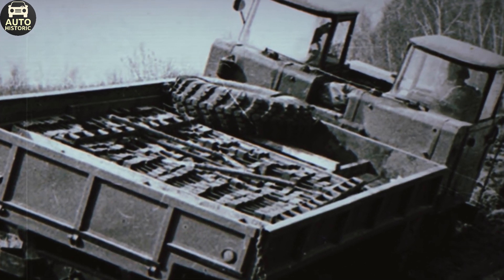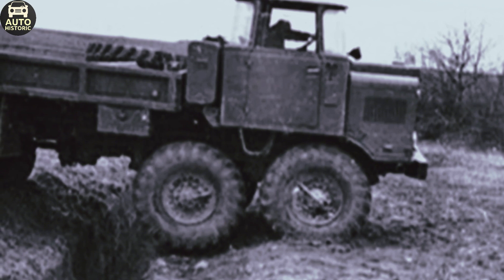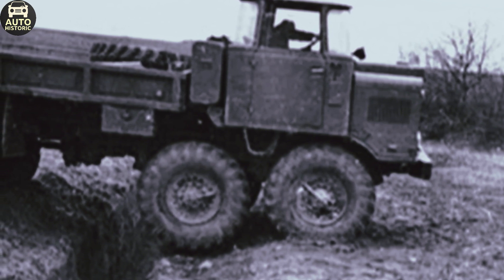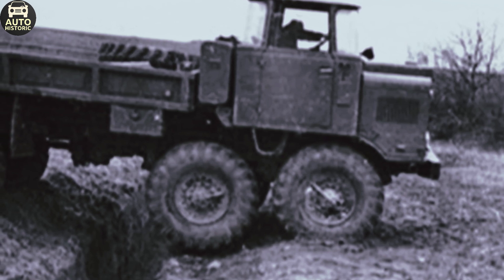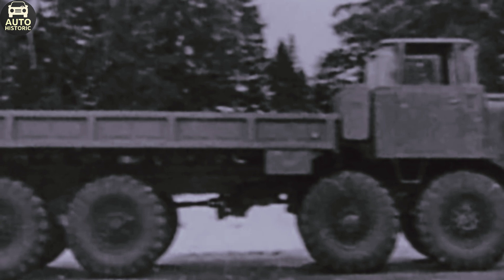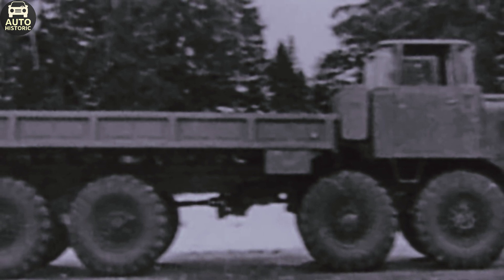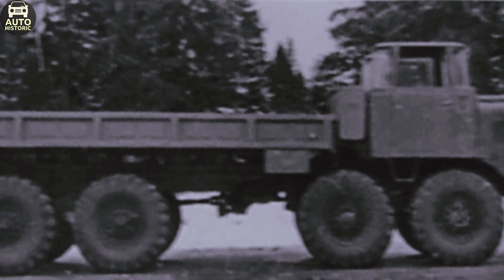The engineers faced a difficult task, but they found an elegant solution. They based the design on the already proven Ural 375, a reliable and straightforward truck. This approach allowed them to save time and resources, focusing on key innovations. Almost all the major components — engine, transmission, and chassis — were inherited from the Ural. However, the frame and cabin were entirely original.